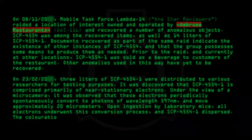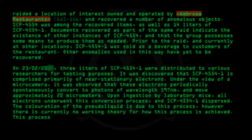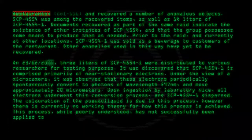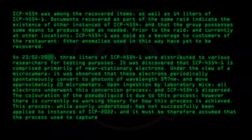The coloration of the pseudoliquid is due to this process. However, there is currently no working theory for how this process is achieved. This process, while poorly understood, has not successfully been applied to instances of SCP-2022, and it must therefore be assumed that the process used to capture sunlight is different.